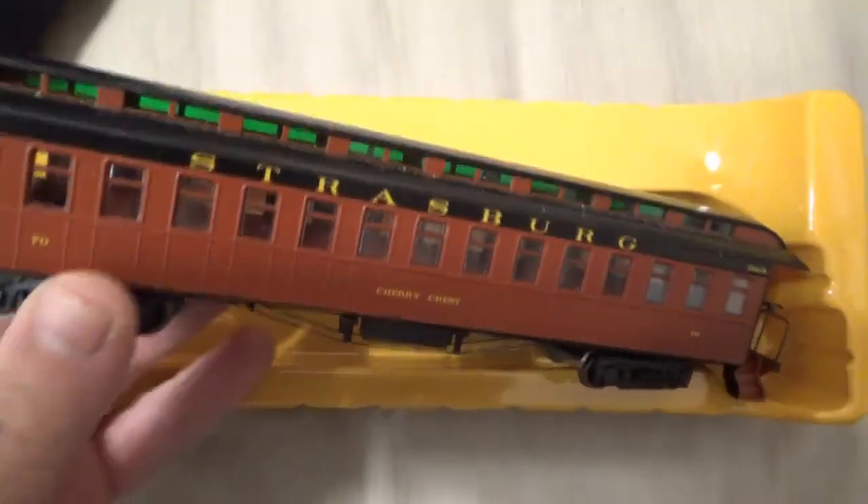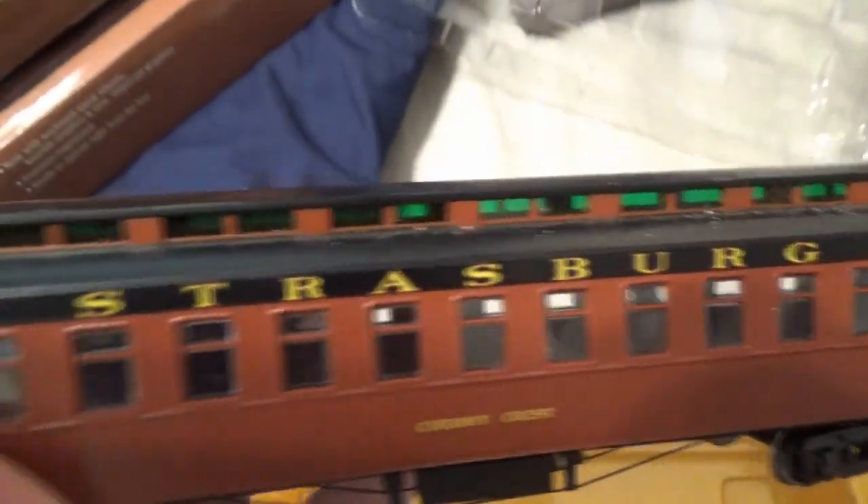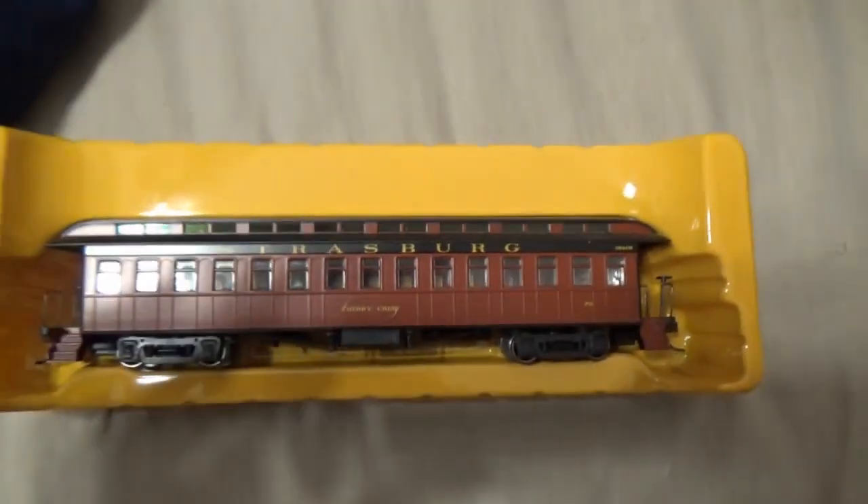Here is my last car, the Cherry Crest car, and it's the coach car — same as the others. Thanks for watching.